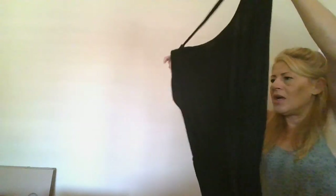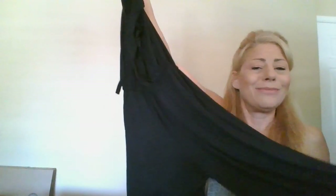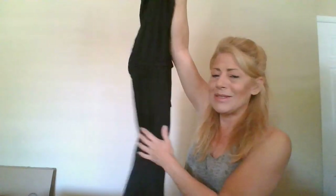This is a Trina Turk, size medium jumper — halter tie neck with pockets, super soft, in black.